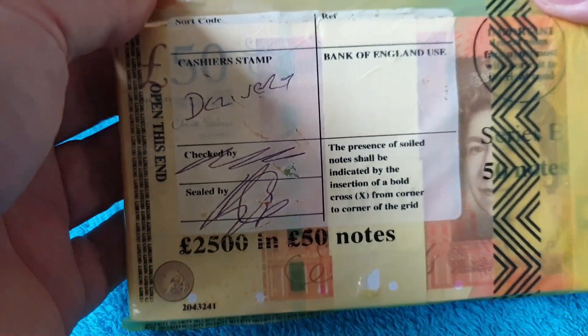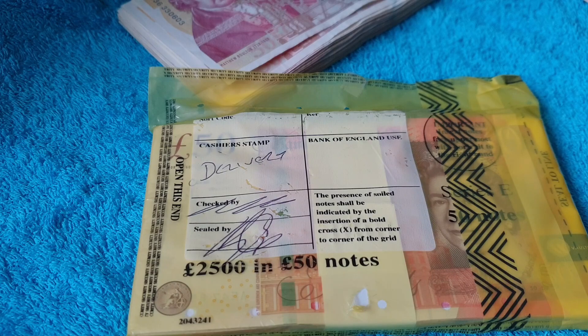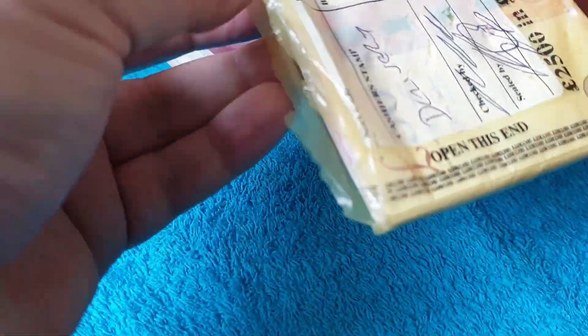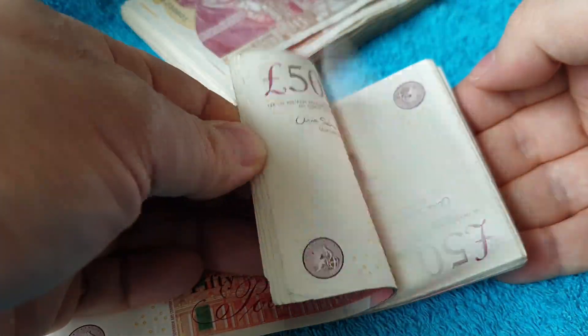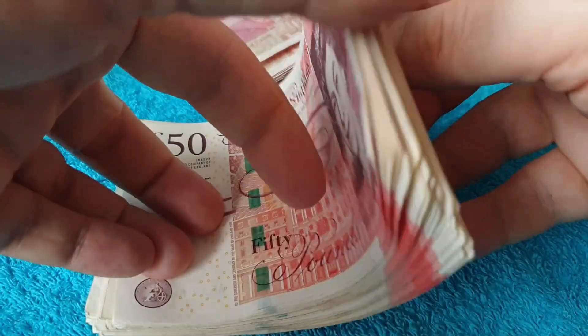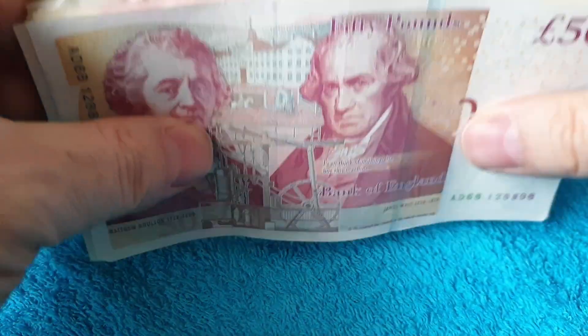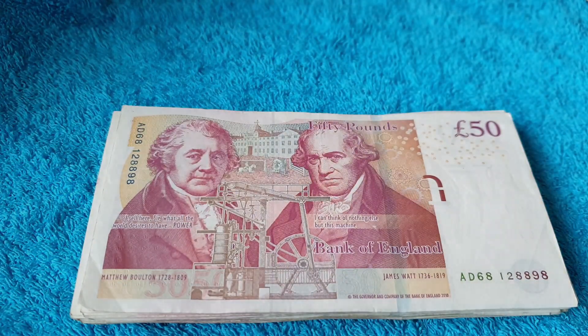So we've got the second strap of notes — there's nothing on these. I'll do the same: go through the first half, make sure they're all in the right alignment, then have a look at the serial numbers. I've got these all the right way around now. Had a quick look through and couldn't see anything obvious, so we'll go straight to the serial numbers.